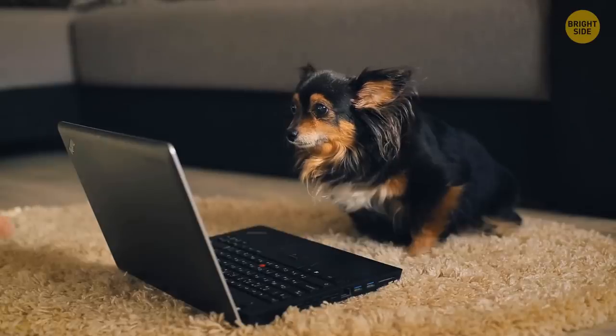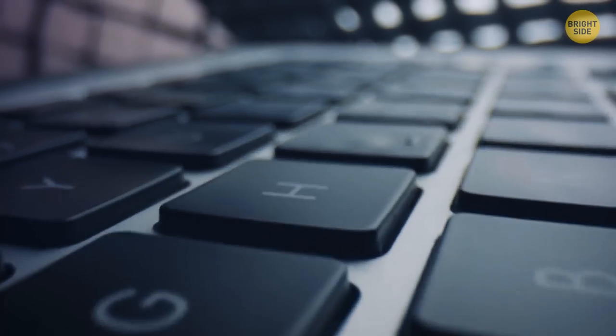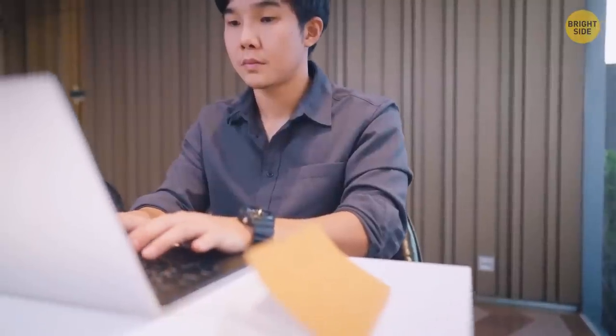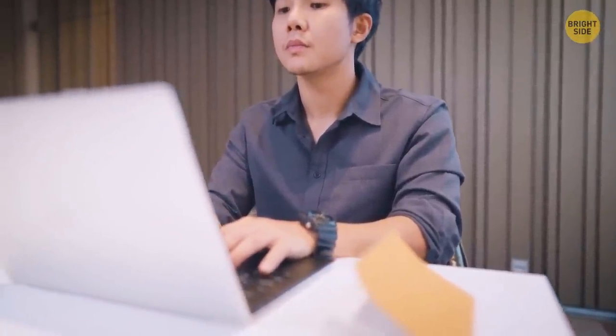Take a look at your laptop keyboard — there are bumps on the F and J keys, but nowhere else. When your fingers are in the optimal typing position, your index fingers should rest on these two keys. The bumps have been added so that you can correctly position your hands for typing without looking at your keyboard.